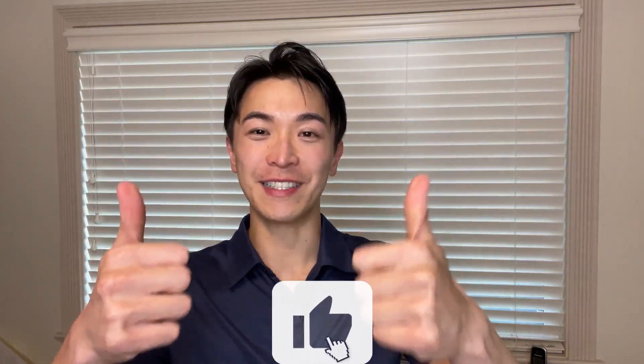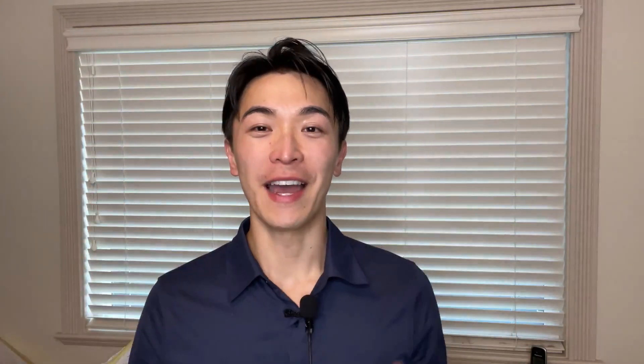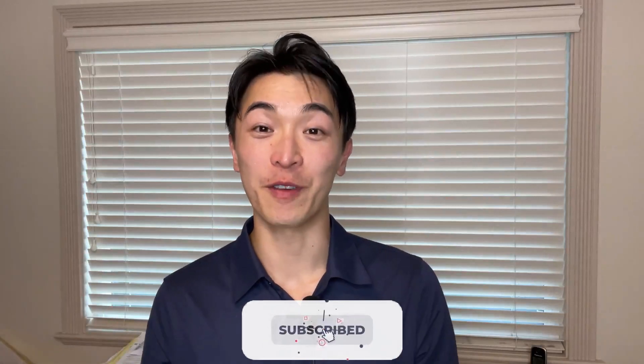Remember to hit the like button if this brings you any value and remember to subscribe for any more future videos on tips on how to feel and look younger.